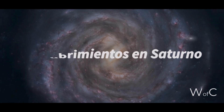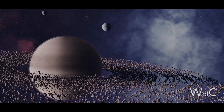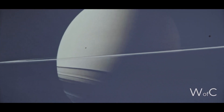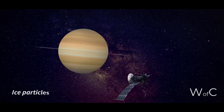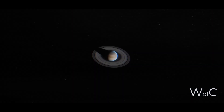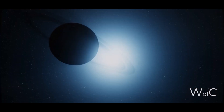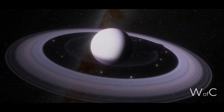Discoveries on Saturn: Voyager 1 was responsible for revealing the true nature of Saturn's rings, which consist of ice particles, on its mission to study the outer planets of the solar system. Saturn's rings had long been sighted, but their true nature and composition remained a mystery until the Voyager 1 mission. The probe photographed Saturn's rings with high resolution and found they are composed mainly of ice particles, with diameters ranging from a few millimeters to a few meters. The probe also discovered that the rings are made up of several distinct layers, each with its own unique structure and characteristics. Voyager 1 also found that the rings are held together by tiny satellites known as shepherd moons, which hold the ice particles together and prevent them from being pulled into the planet.